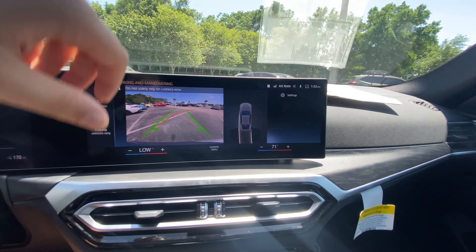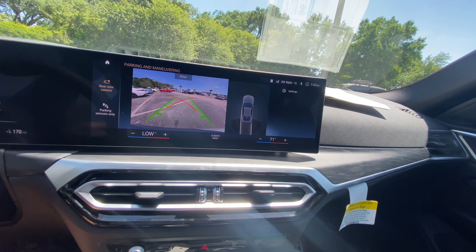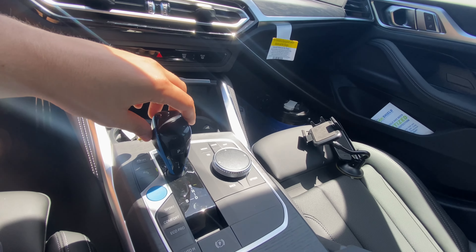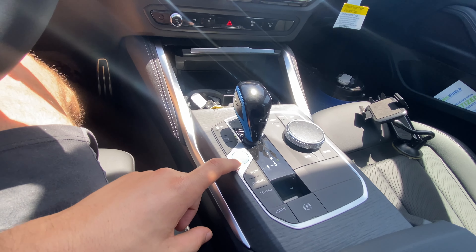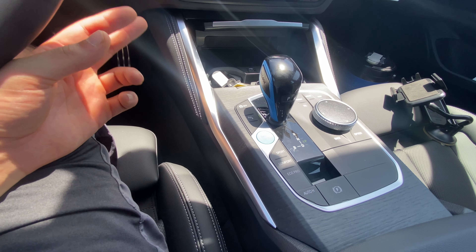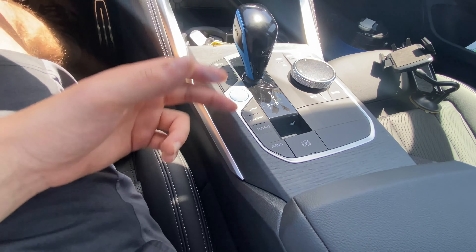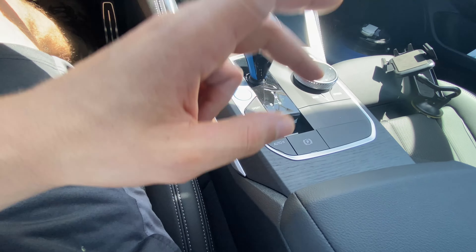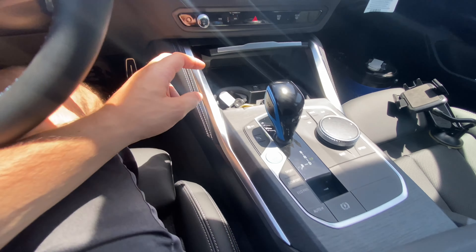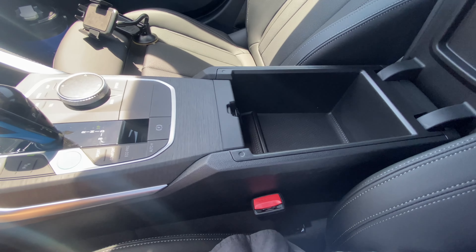The backup camera — pull the gear selector back once after pressing the button and we're in drive; push it forward once and we're in reverse with the backup camera. Super high resolution, with guidance lines and trajectory. No 360 camera, but we do get front and rear parking sensors with trajectory as well. You can also have parking sensors only if you prefer. To put it back in park, just press the P button. You can disable traction control, which will let the car spin all four wheels with its 520 horsepower and 580 pound-feet of torque. Sport, comfort, and Eco Pro modes are available, plus parking brake and auto hold.